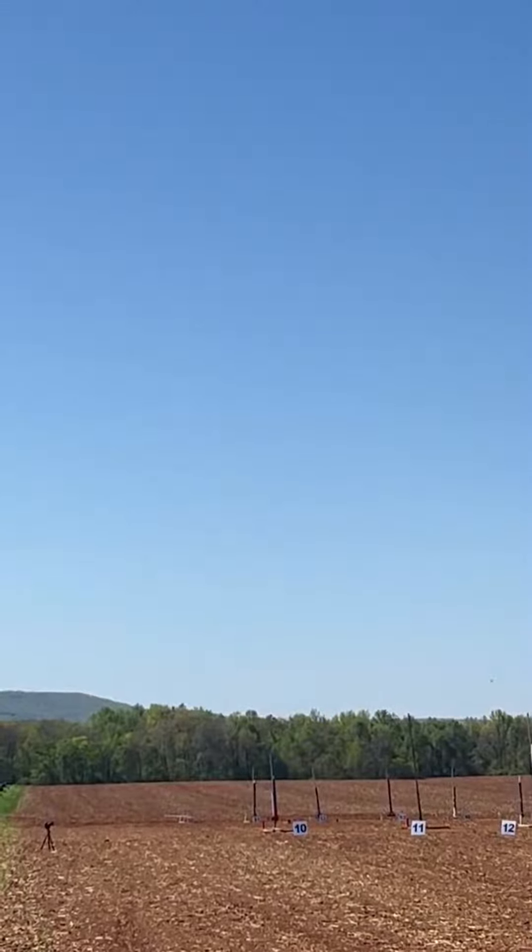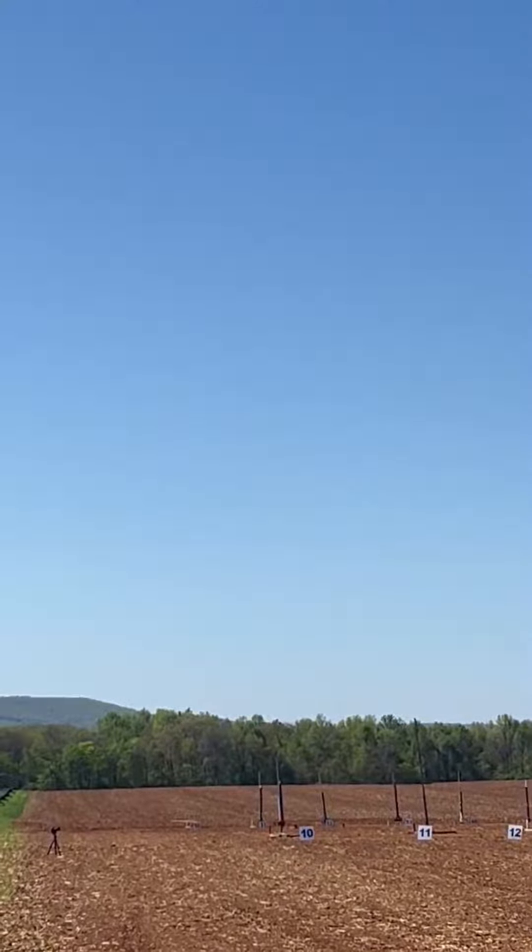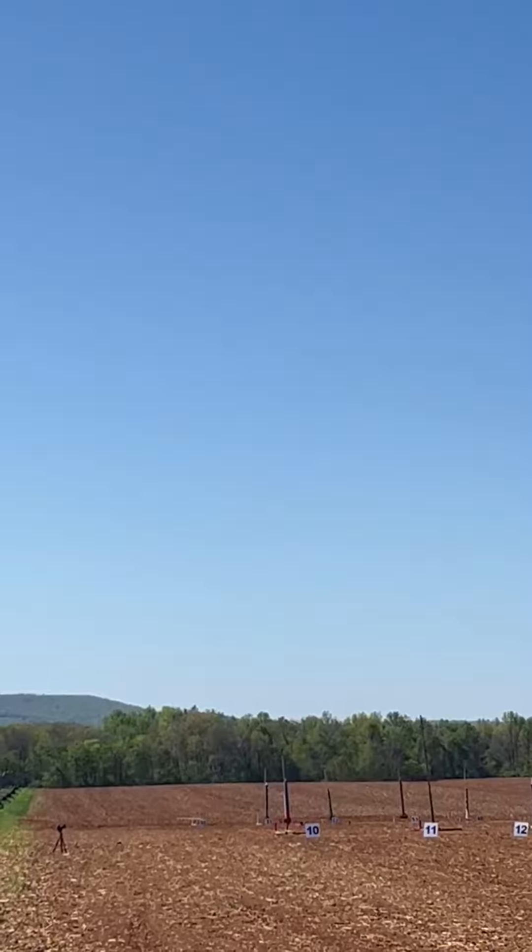Alright, we have a clear range. We'll be launching in 5, 4, 3, 2, 1, ignition. Fire!